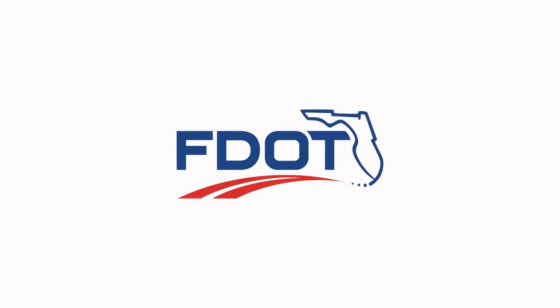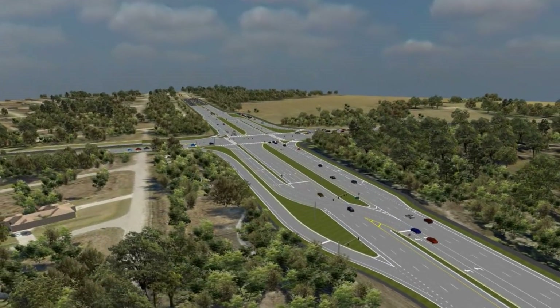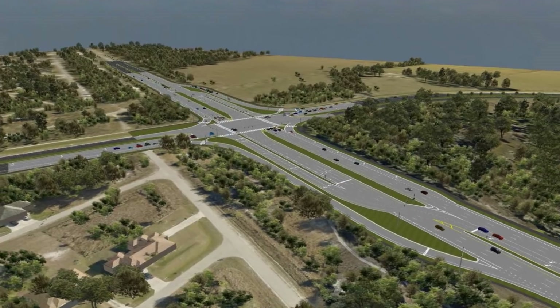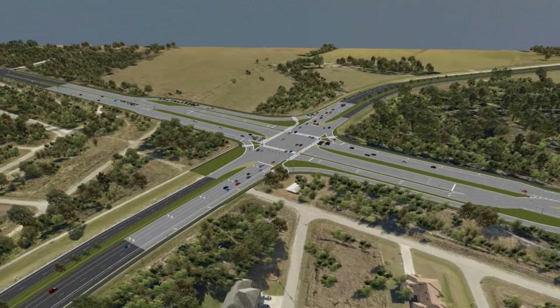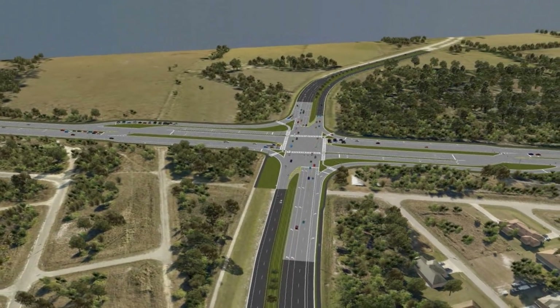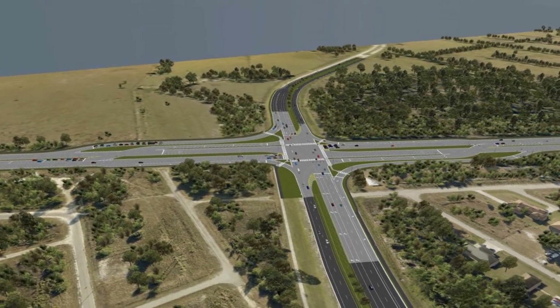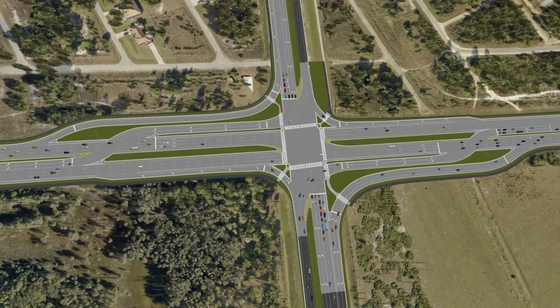The Florida Department of Transportation, also known as the FDOT, recently constructed a new innovative type of intersection on State Road 82 at Daniels Parkway and Gunnery Road, called a Continuous Flow Intersection, or CFI. While CFIs are becoming more common in the United States, the Daniels Parkway-Gunnery Road CFI will be the first constructed in the state of Florida. You might ask yourself, what is a CFI?